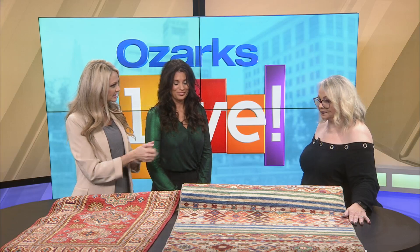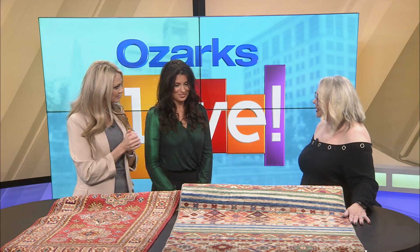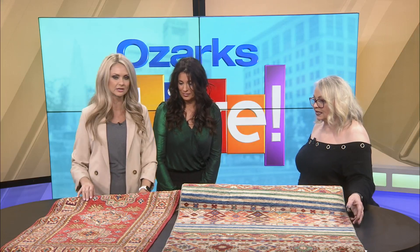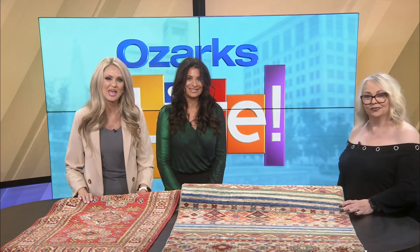Where are you located? We're in the Brentwood North Shopping Center, right across the street from the mall. And your hours? We're open 10 to 6 Monday through Friday. Saturday we're open until 5. Come and see Barb — you have experts to help you pick the perfect rug. You can also find us online at woven-rugs.com. These are absolutely gorgeous — great for Christmas, with the vibrancy of the colors. Thank you so much, Barb. Thank you for having us.